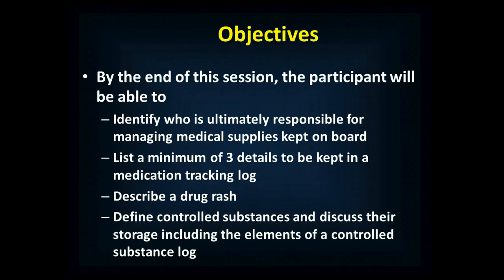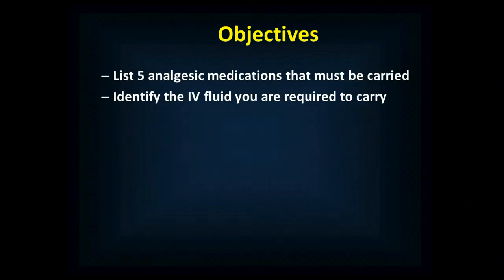By the end of this session, you'll be able to identify who's responsible for managing medical supplies kept on board, list a minimum of three details to be kept in a medication tracking log, describe a drug rash, define controlled substances and discuss their storage including the elements of a controlled substance log, list five analgesic medications that must be carried, and identify the IV fluid that you are required to carry.